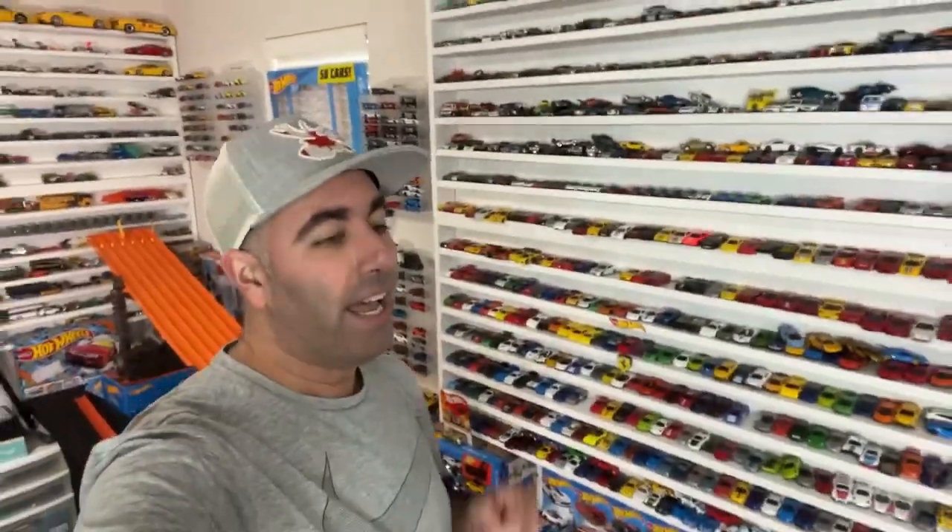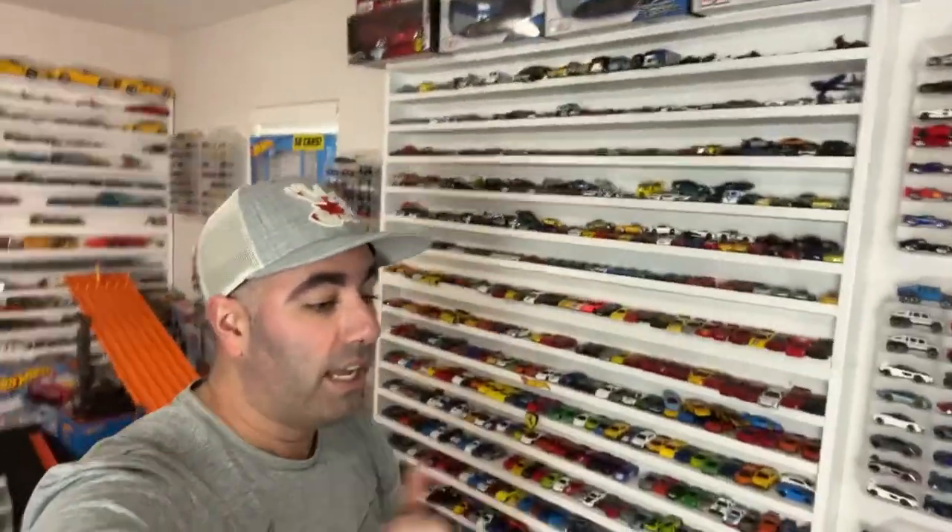Thank you very much for joining in on today's Hot Wheels tournament. A big reminder — please consider becoming a channel member. It truly helps me out. You guys are going to be able to pick cars in our live races, priority picks as well as special live streams. Hit that like button. You guys are absolutely amazing. We'll see you guys next week on our next live Hot Wheels tournament. Bye.